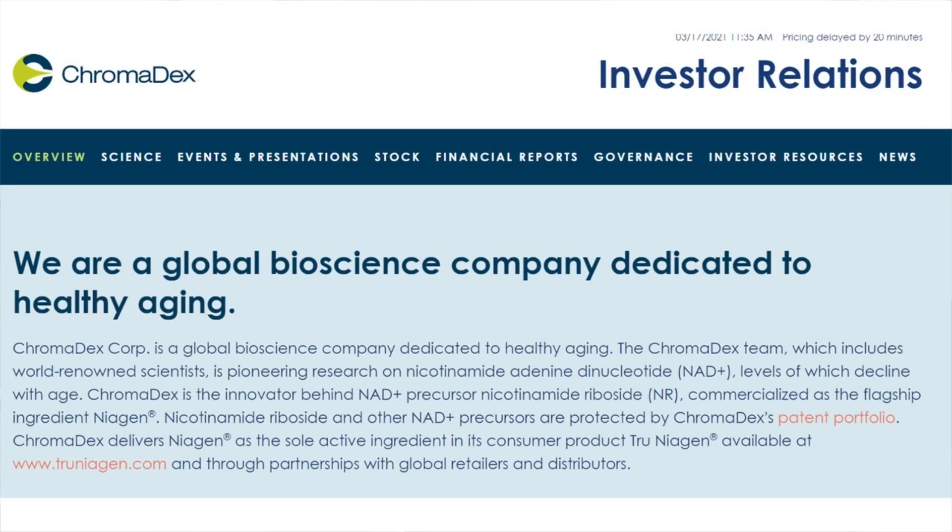ChromaDex is a global bioscience company dedicated to healthy aging. The ChromaDex team is pioneering research on nicotinamide adenine dinucleotide, or NAD, levels of which decline with age. ChromaDex is the innovator behind NAD precursor nicotinamide riboside, which is commercialized as the flagship ingredient in Tru Niagen. The company's shares shot up over 90 percent at the end of February.